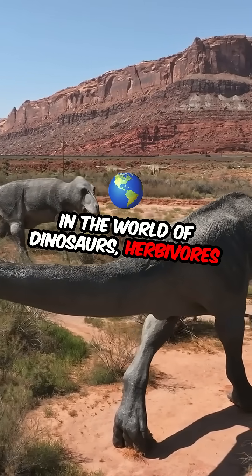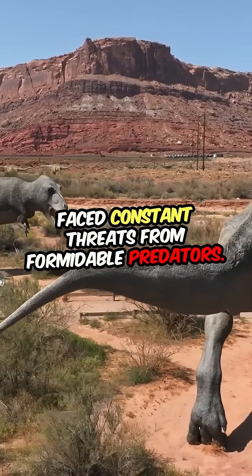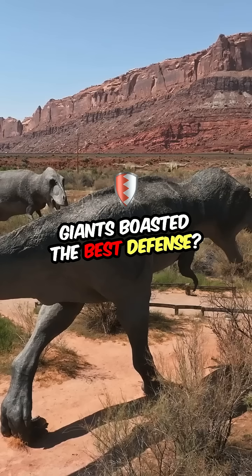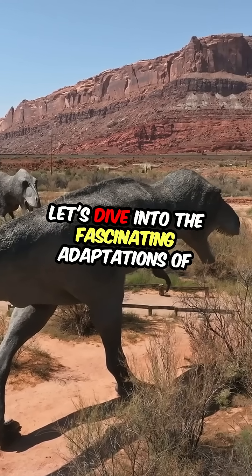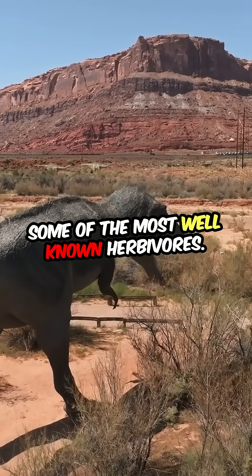In the world of dinosaurs, herbivores faced constant threats from formidable predators. But which of these gentle giants boasted the best defense? Let's dive into the fascinating adaptations of some of the most well-known herbivores.